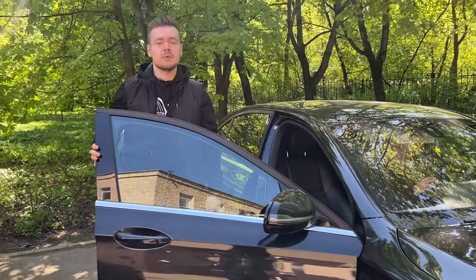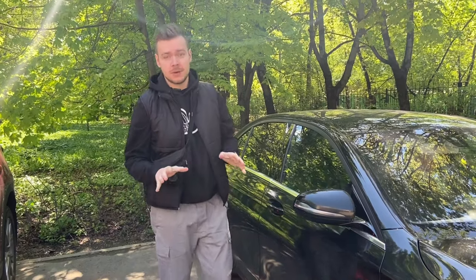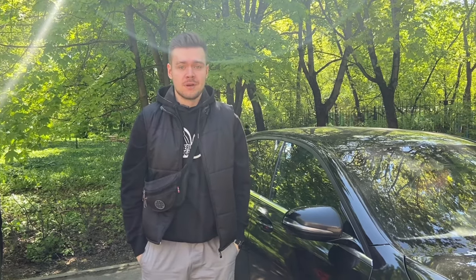If you want to park this car, you have to find the green zone. But if you do this in downtown, you can park it anywhere and you have to pay nothing for parking. That's it — bye bye, see you soon!